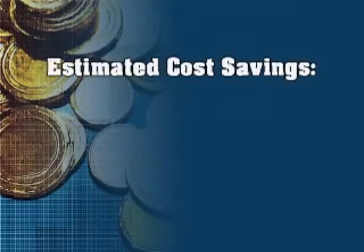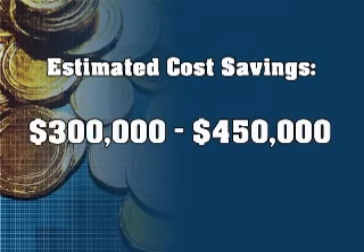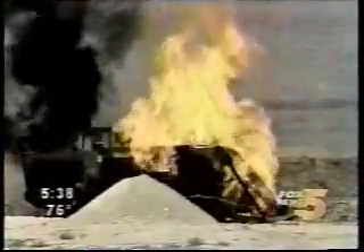The estimated cost of savings in redesign, utility relocation and building delays was from $300,000 to $450,000. Not to mention the cost of what would have happened if one of these cables had been cut — the cost of court fees, penalties and even human life.